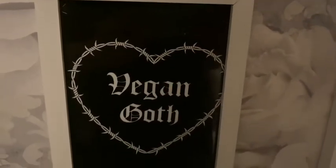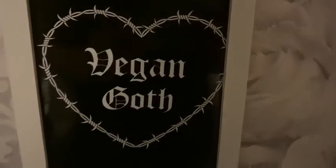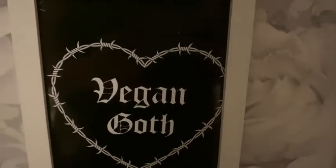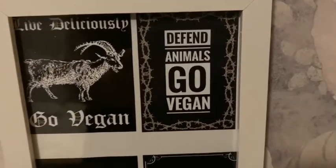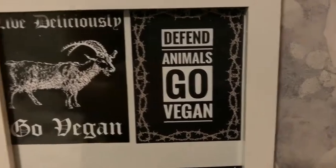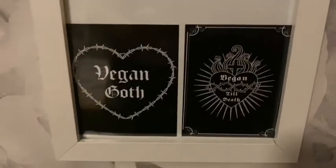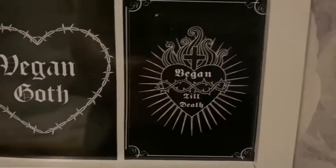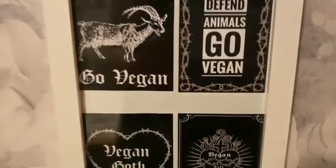Moving over to The Vegan Witch — a company I found via Instagram who also have an Etsy shop. This vegan goth print was £4. I also bought a set of stickers for £4.50 and just made my own picture using them — I stuck them to the back of the piece of paper that comes in the frame and framed it to make my own Vegan Witch individual print.